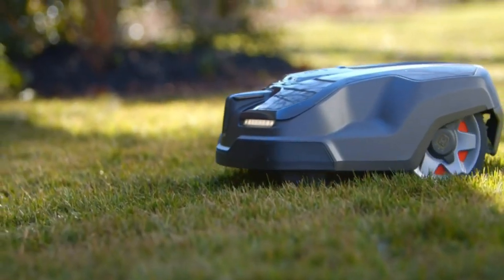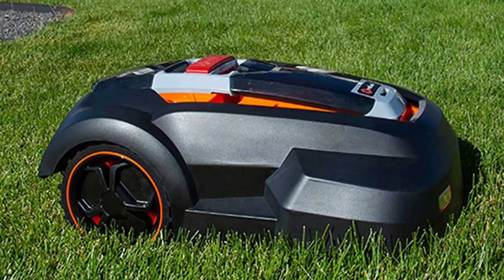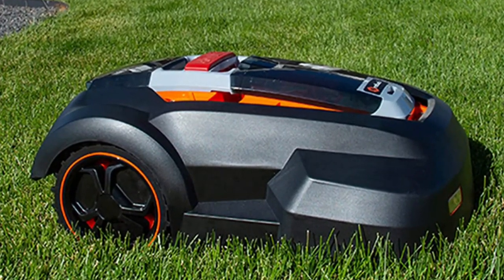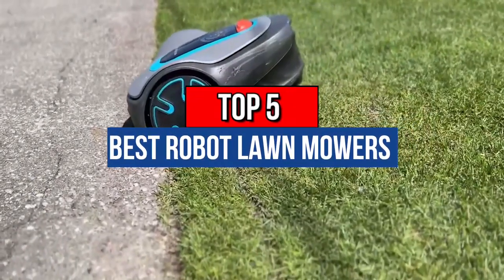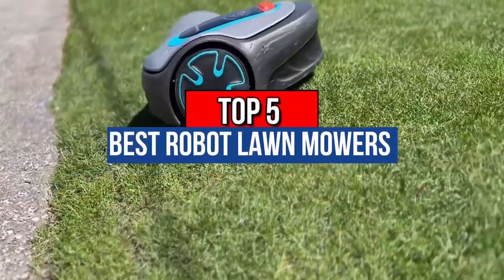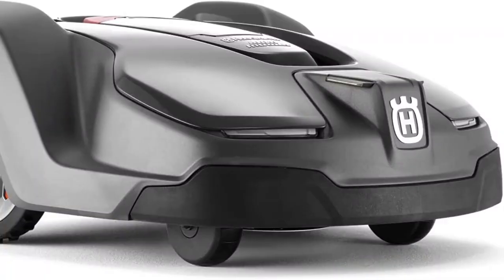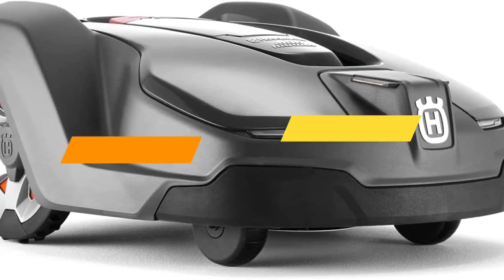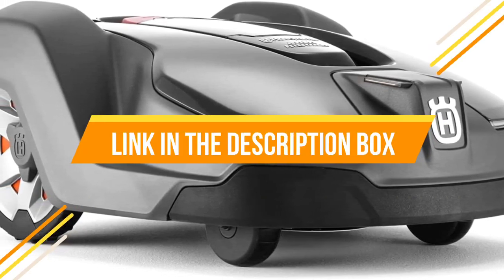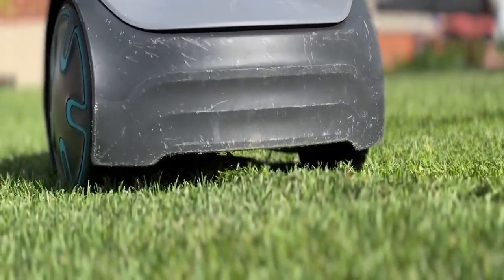Hey guys, if you are looking for the best robot lawn mowers for 2023, you chose the right video. Today we are going to review the top 5 best robot lawn mowers for 2023. After spending 2 weeks on research, we made this list based on our personal preference and based on features, quality, prices, customer reviews, and durability. We also made this list for every type of customer. So let's get started.